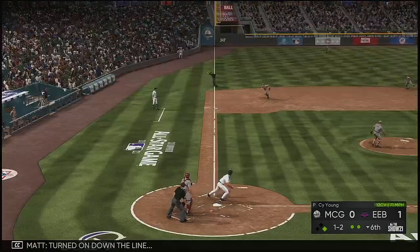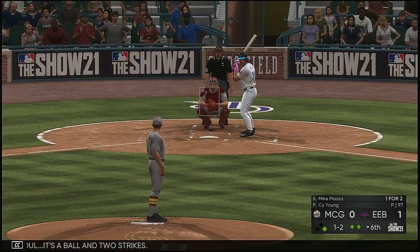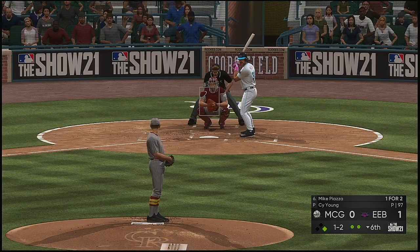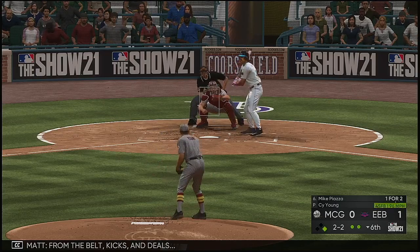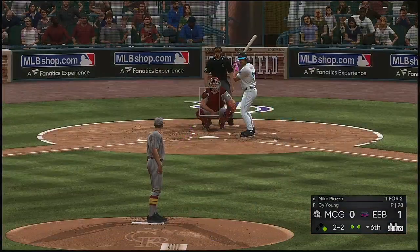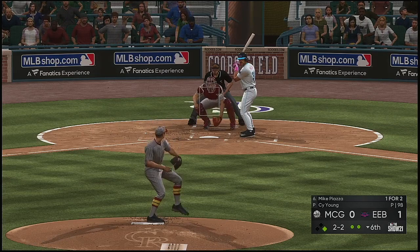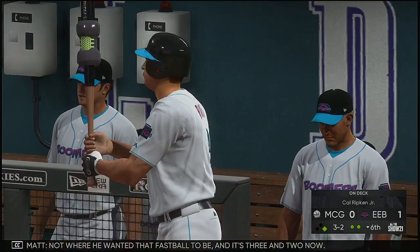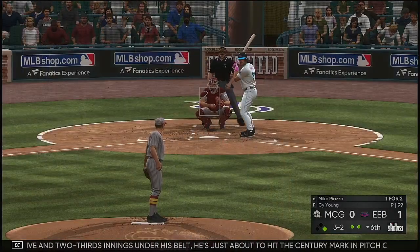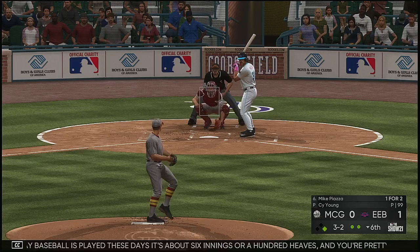Ready with the one-and-one — turned on down the line, fouled — ball and two strikes. Ball two. With just five-and-two-thirds innings under his belt, he's about to hit the century mark in his pitch count. The way baseball is played these days, it's about six innings or 100 heaves and you're pretty much looking for that bullpen. This guy's pretty vulnerable right now in this game.